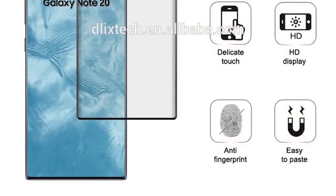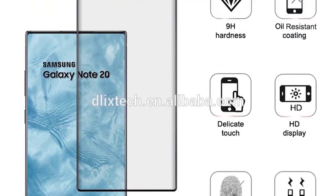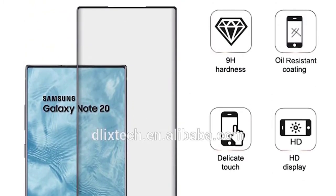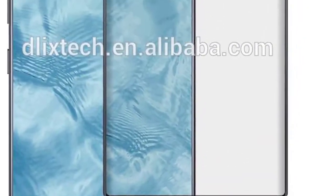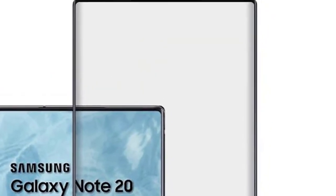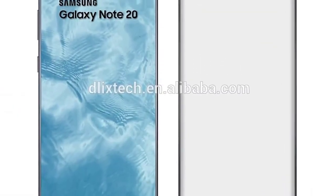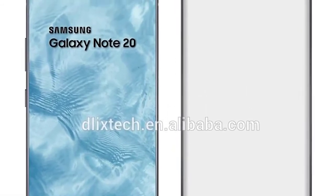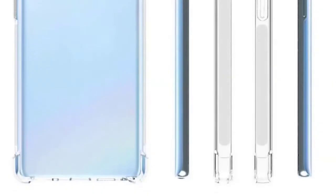First up today is a leak I actually missed from last week. A protective screen cover leak gives us a very good idea of what to expect from the Note 20. It is of course a pretty much full-screen display with minimal bezels. A few people are saying this means it will get an in-display selfie camera because of the lack of a punch hole, but this just isn't true — it's simply a protective screen cover that doesn't need a punch hole. It falls pretty much in line with all of the leaks we've had so far.